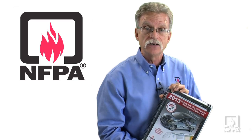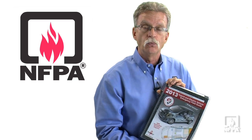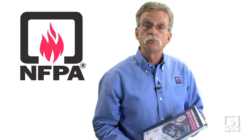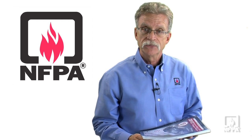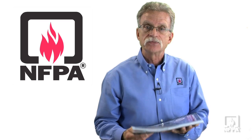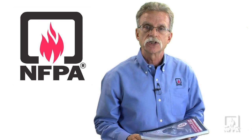Responding to an electric vehicle incident is something the fire service can do safely with knowledge and information. Our emergency field guide provides that knowledge in a format that allows you to access it while responding or on scene. We also have a program designed for first responders to prepare you for responding to these incidents — it's online training, easy to do, and packed with all the information you need to do this job safely.